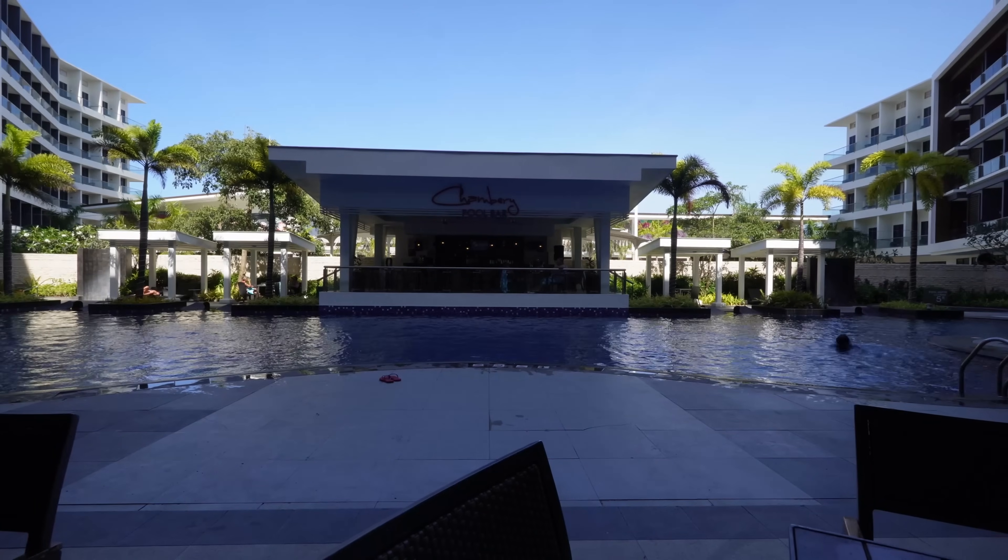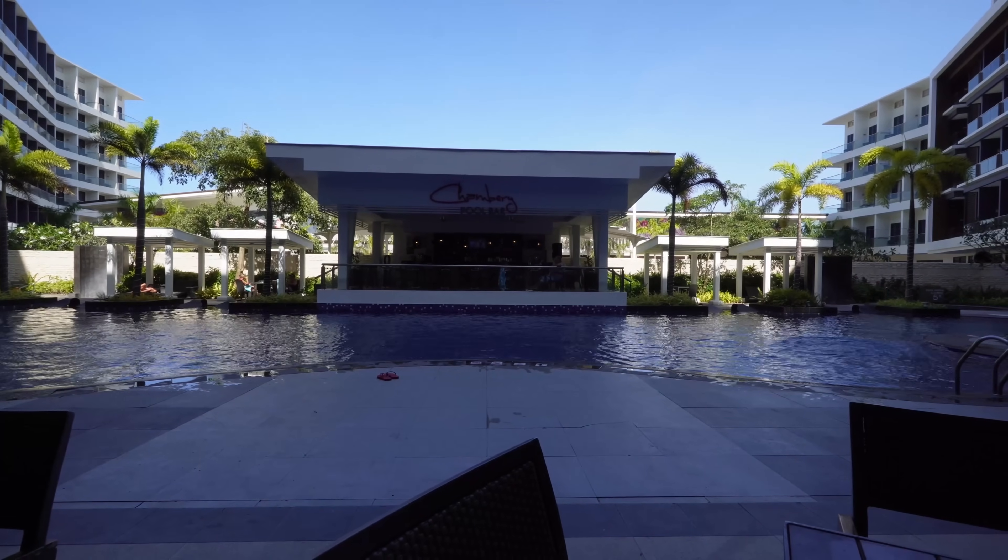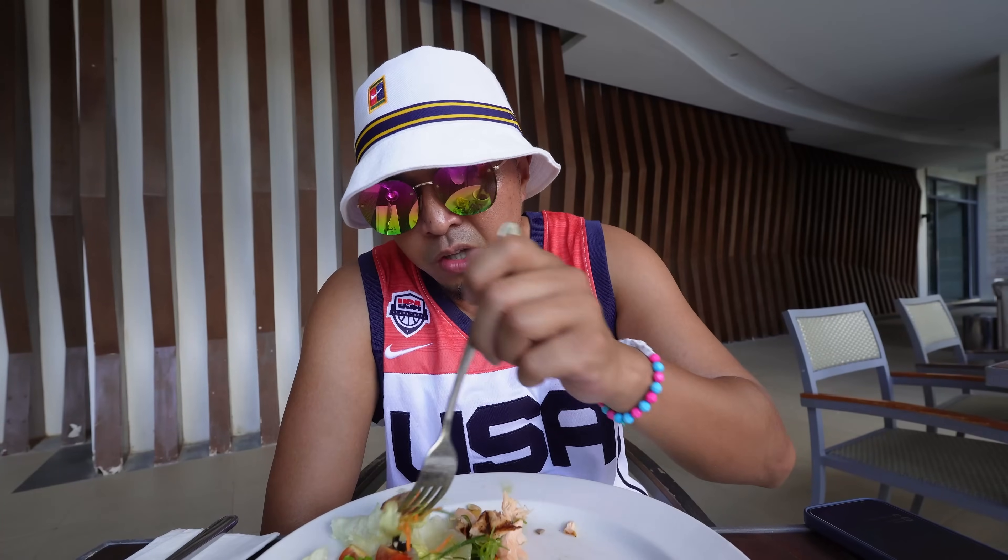The Chamberi pool bar and Savoy Cafe are really all that's on this property, but across the street they have more — including a Wolfgang's — so I might eat dinner over there.